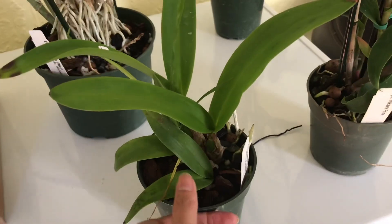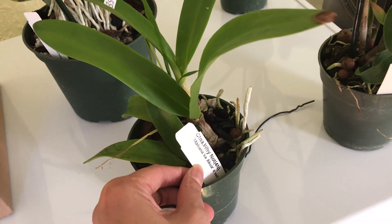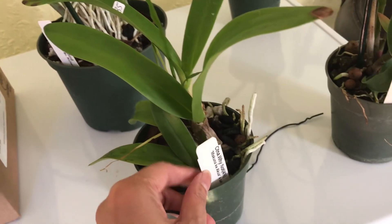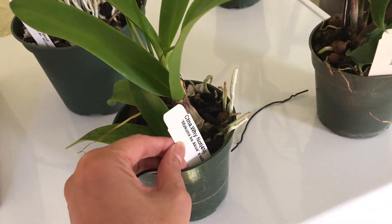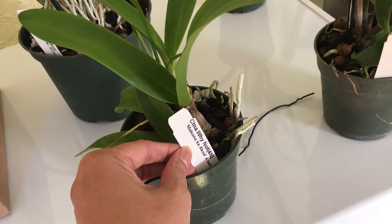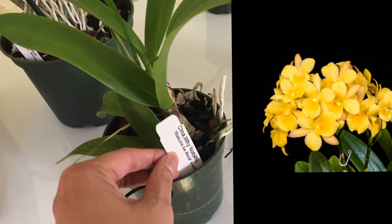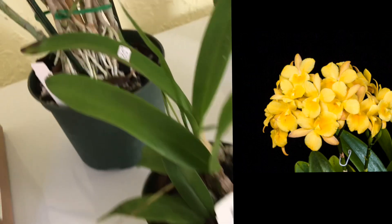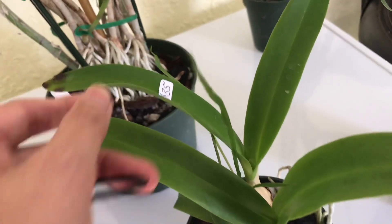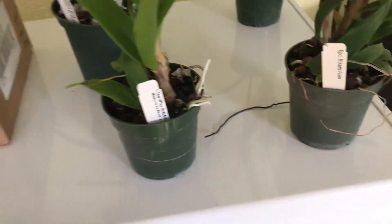I also picked up this flower. I thought they were sold out, but I asked and they had a few left. This is the 'Why Not' yellow one — Maccuni Ke Aqua cross self, the yellow 'Why Not' — and this one is $35.